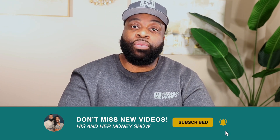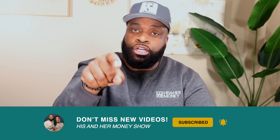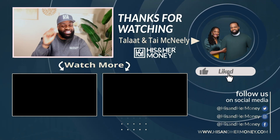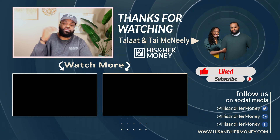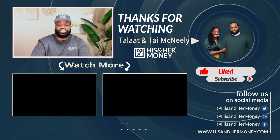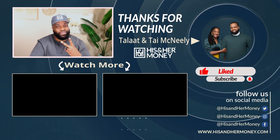We hope that this was helpful and we hope that you'll be back when we drop our next video. We don't want you to miss it, so make sure that you subscribe and hit the little bell notification so that you will get the notification every single time a new video on His and Her Money drops. That's all we got for this time, guys. It's been great. Until next time, peace.